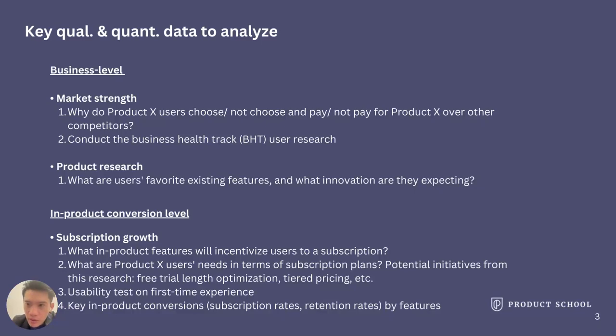Usually, you want to understand users and competitors by asking several different questions in interviews. I like to separate them into two directions: the business level and the product conversion level. For the business level, you may ask about market trends and product research.